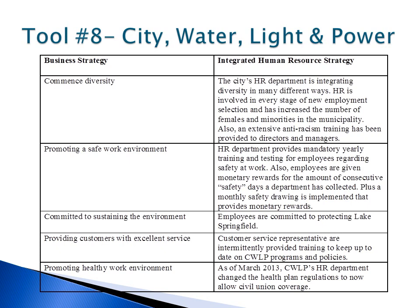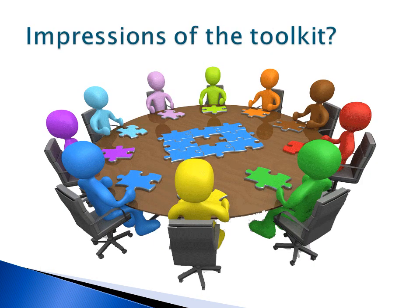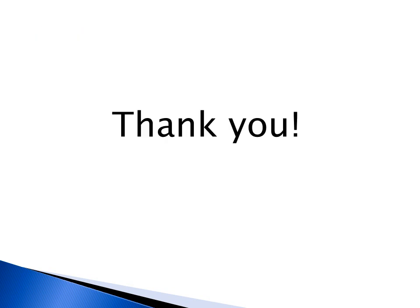Also, the hiring process has changed. HR is now involved in every stage of the employment selection, which has increased the number of minorities and women in the organization. Overall, the toolkit is a very impressive human resource management tool. Organizations can gain valuable insight regarding how HR policies are being implemented by doing a recurring toolkit breakdown. I hope you all have a better understanding of tool number 8. Thank you for listening.